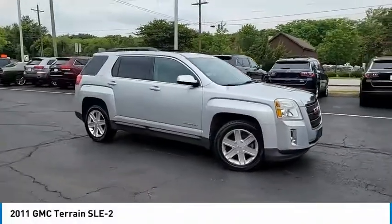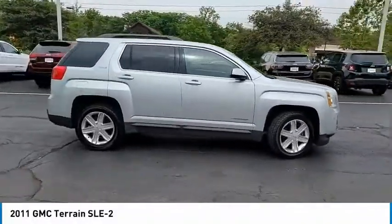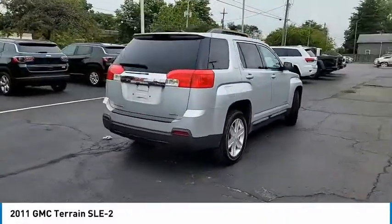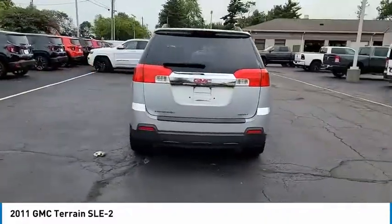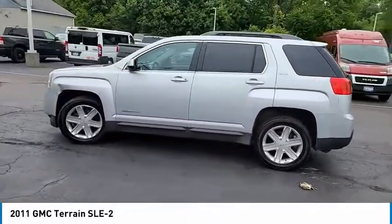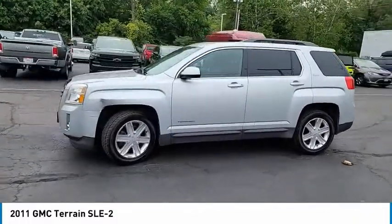Come test drive the 2011 GMC Terrain. The GMC Terrain combines the benefits of a crossover with the style and functionality of an SUV. Terrain offers uncompromised capability, a balanced stance, and a commanding view of the road, letting occupants enjoy a confident driving experience.